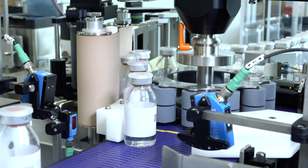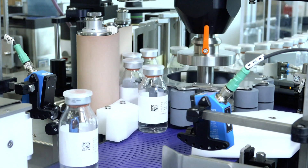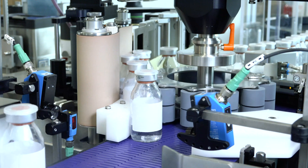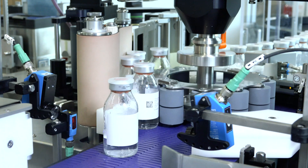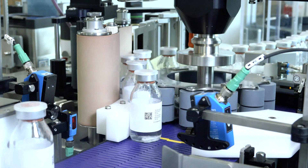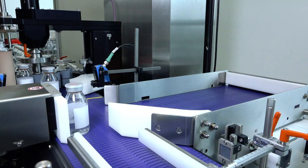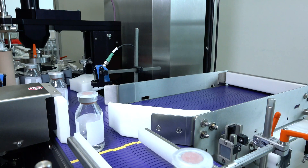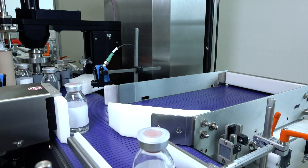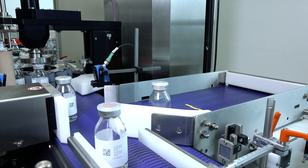The bottles leave the labeling station continuing in a steady product flow. For this application we have implemented a throughput of 120 pieces per minute, but we can of course adjust this depending on the product and requirement. Before we transport the finished bottles to the next station, we eject those that have not received a label so that they can be reintroduced further upstream.